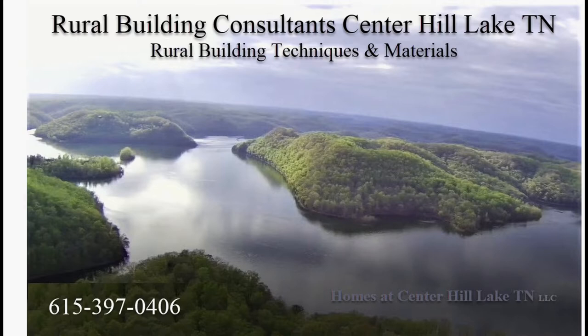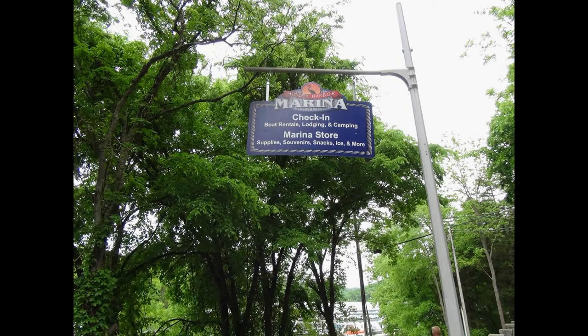We heard that Freedom Boat Club was opening up a couple of new branches, so we went over to Hidden Harbor Marina and found one today. Hidden Harbor is a multi-generational owned marina, boat dock, and store.